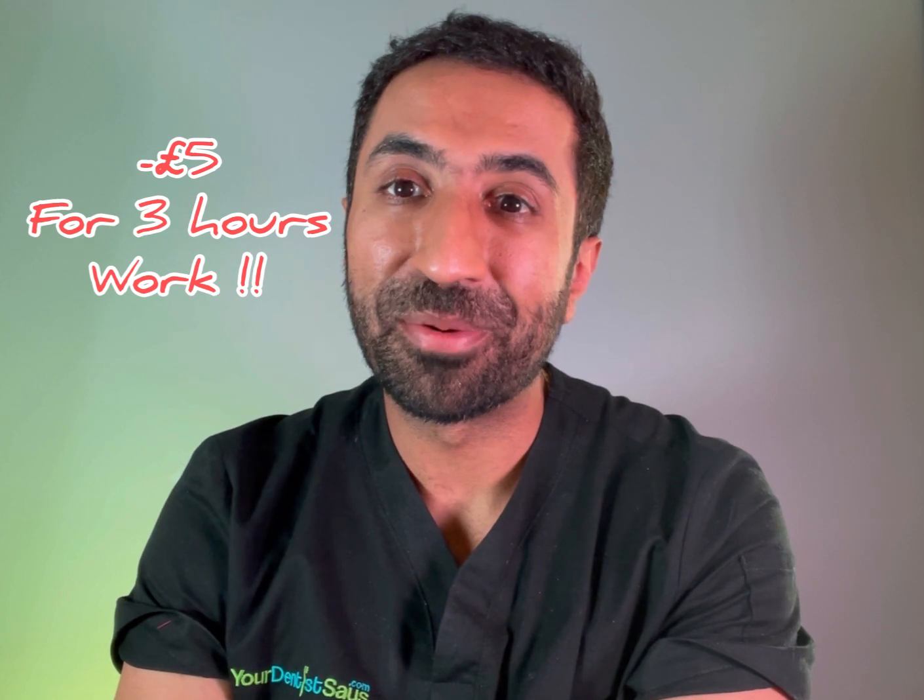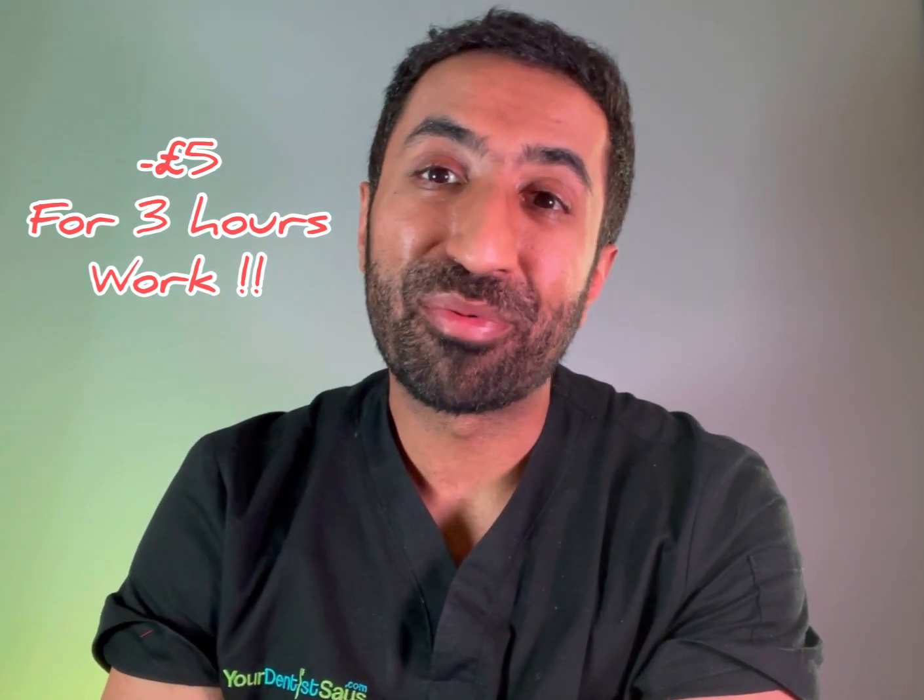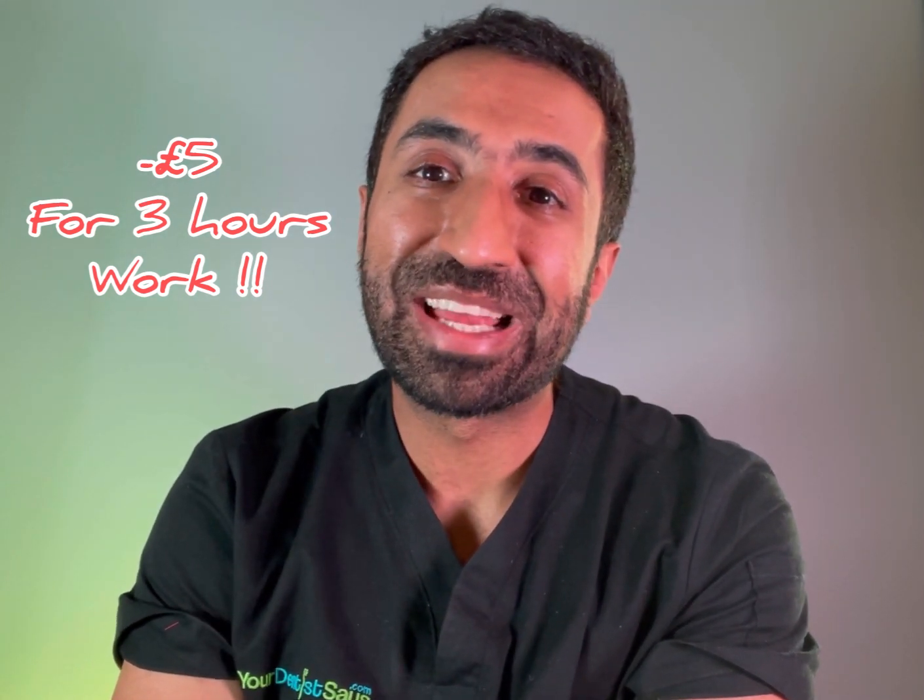Can you believe that? For three hours of work, the dentist is in the red — minus £5. They are literally paying out of their own pocket to look after a patient in this situation.